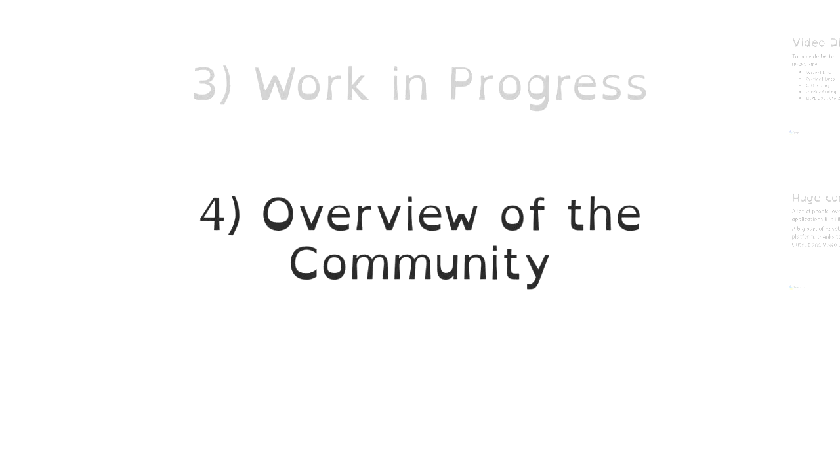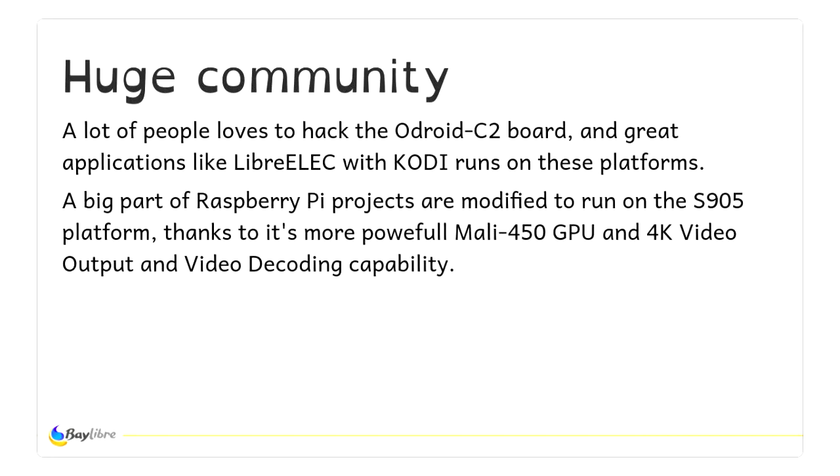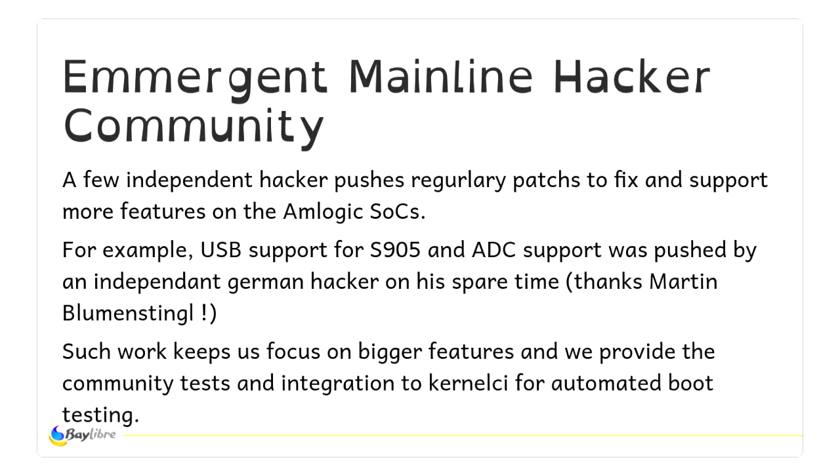Finally, I want to talk about the community, which is really important when you do upstreaming. It's not only a question of a company doing the work — we still need people to hack on the boards. We depend heavily on independent hackers to help with testing and pushing missing parts. And obviously similar SOCs have the same issues, so we help each other. For example, USB support was pushed by a German hacker, as was ADC support — features we didn't have time to work on. Kevin Hillman runs automated boot testing for that, and we can provide the community with automated testing for other features they push.